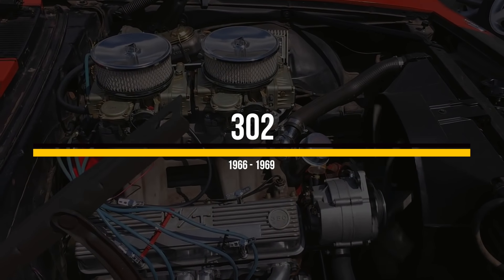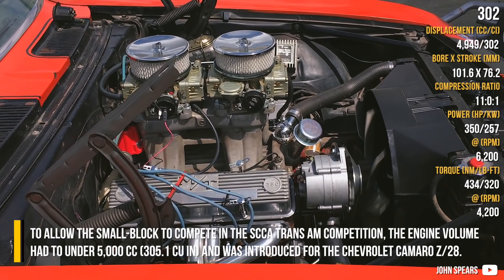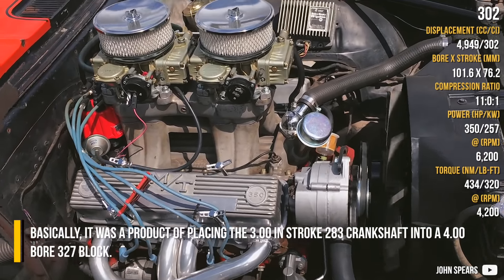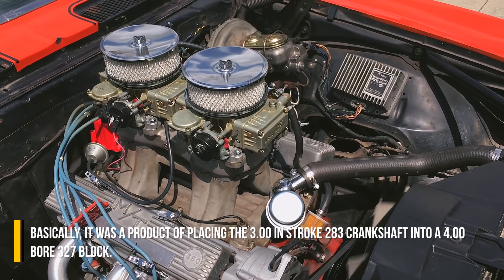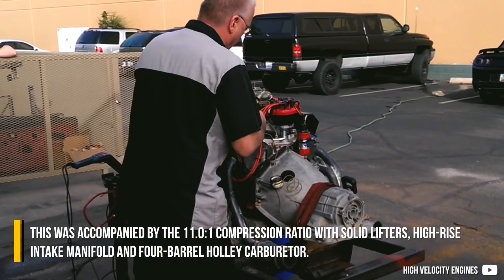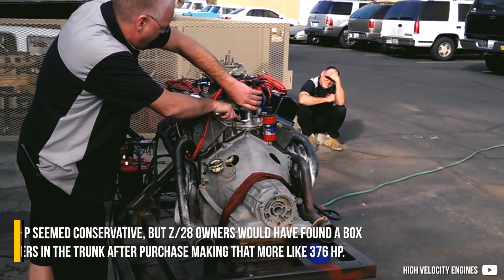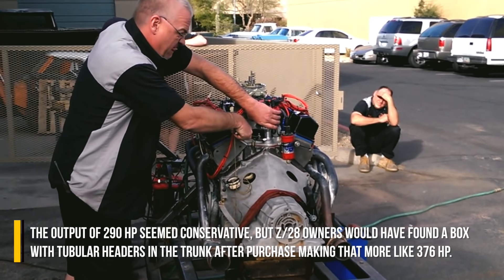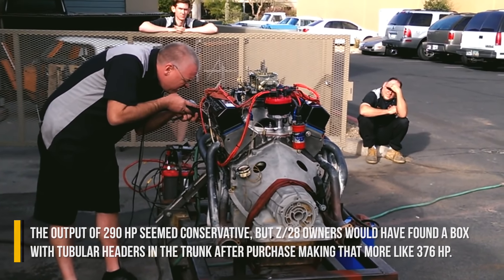To allow the small block to compete in the SCCA Trans Am competition, the engine volume had to be under 5000cc, and it was introduced for the Chevrolet Camaro Z28. Basically, it was a product of placing the 3-inch stroke 283 crankshaft into a 4-inch bore 327 block. It featured an 11-to-1 compression ratio with solid lifters, high-rise intake manifold, and 4-barrel Holley carburetor. The rated output of 290hp seemed conservative, but Z28 owners would find a box with tubular headers in the trunk, making it closer to 376 horsepower.